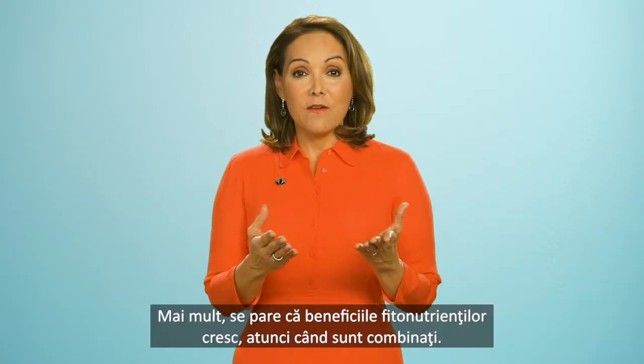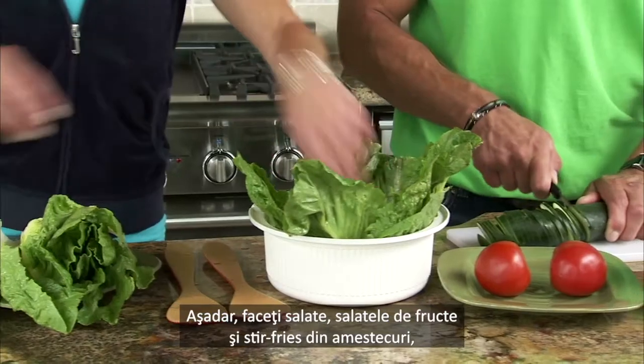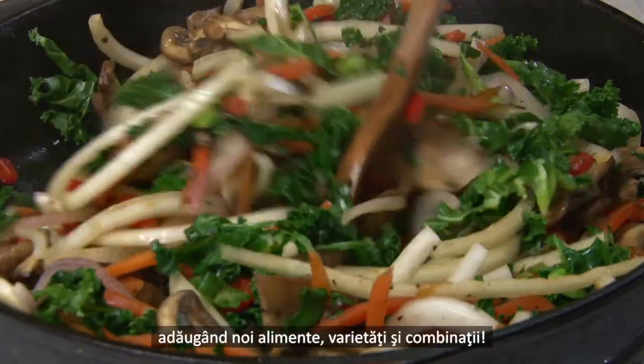It appears that the benefits of phytonutrients may be enhanced when they're combined too. So mix up your salads, fruit salads, and stir fries, adding new fruits, new varieties, and new combinations.